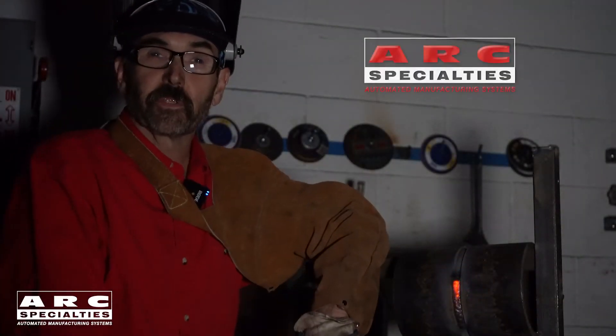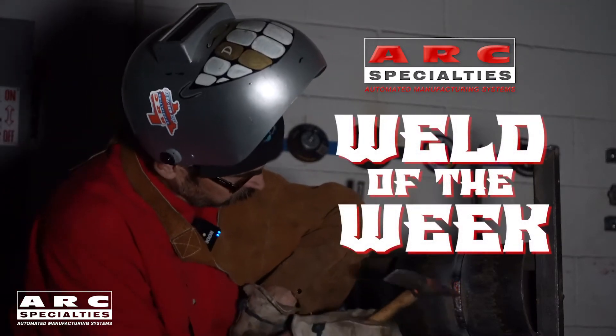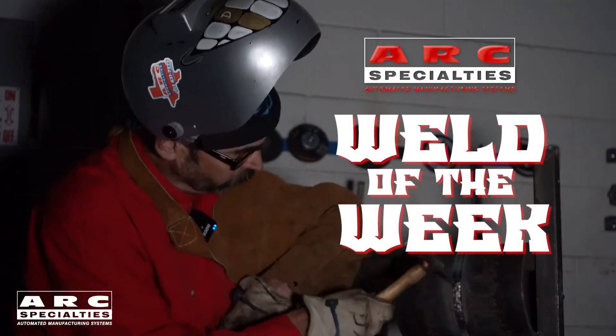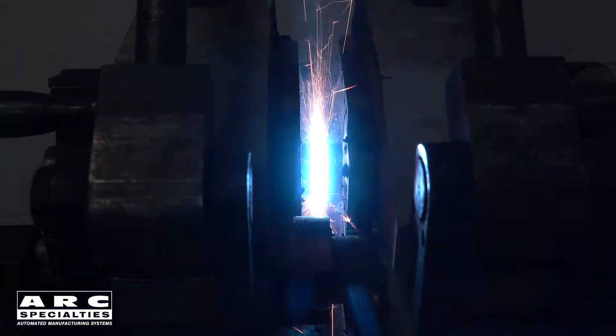Hello, I'm Dan Alford. Welcome to the ARC Specialties Weld of the Week. On this week's Weld of the Week, we're going to be demonstrating MIAB welding — that's magnetically impelled arc butt welding.